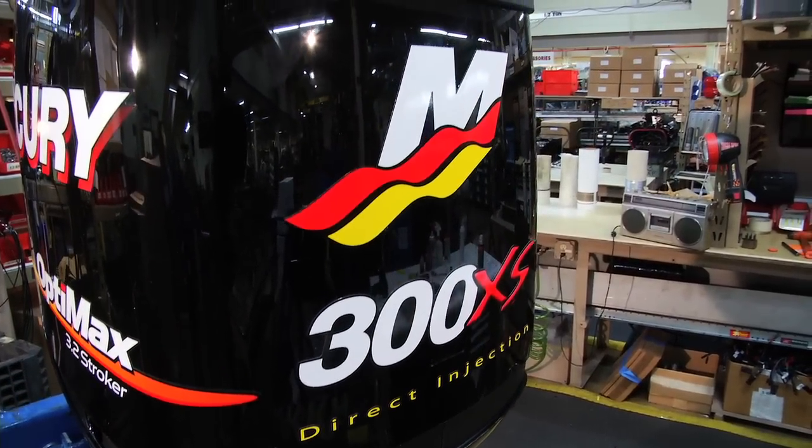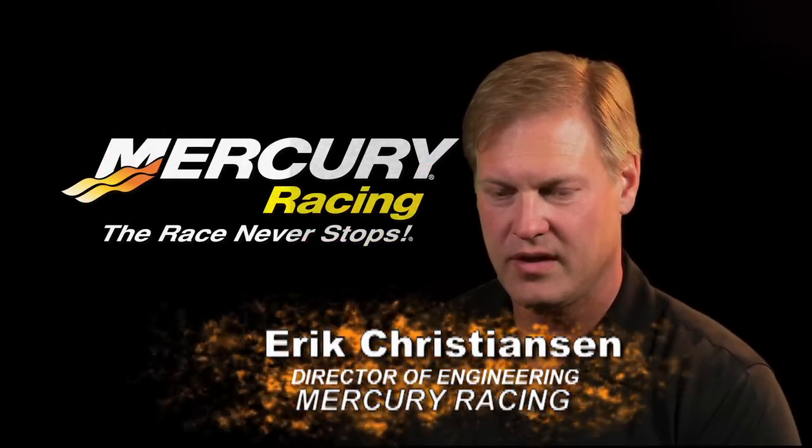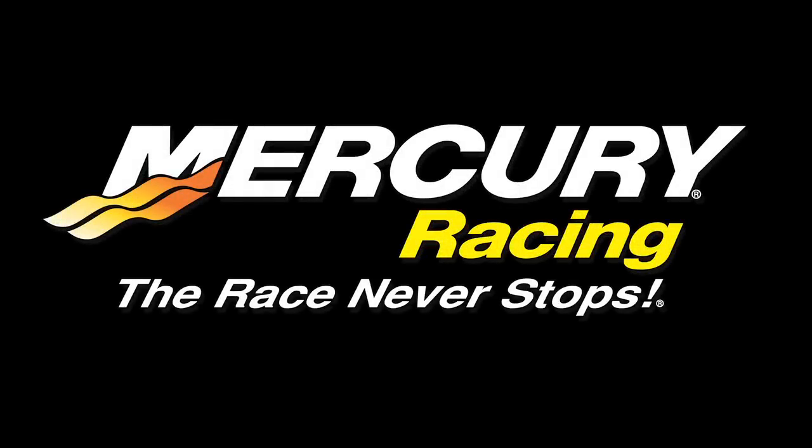We're a very small group, but very talented and very passionate about what we do — and good is not good enough. Mercury Racing. The race never stops.